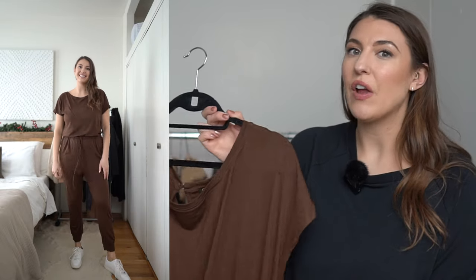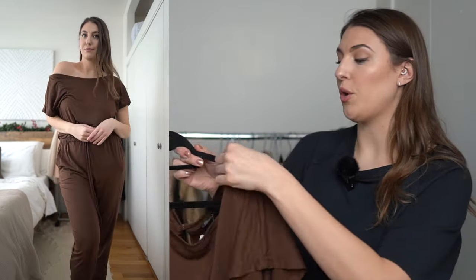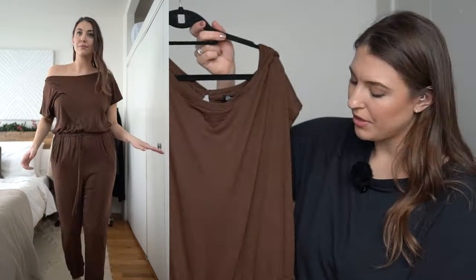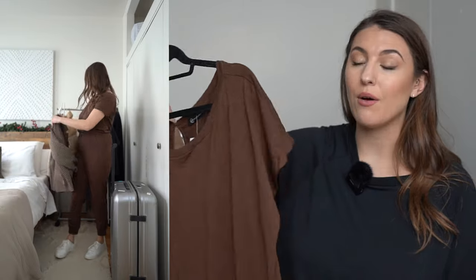Next up we have a fun jumpsuit. Jumpsuits are a bit challenging at the airport because you have to pull the whole thing off to use the bathroom. The reason I love this one is that the material is very lightweight and honestly feels like you're wearing pajamas. It's also from Amazon. You can wear it off the shoulder or normally, and because the material is kind of big and stretchy, taking it on and off isn't as much of a struggle as other jumpsuits. There's a faux elastic waist and some handy pockets.